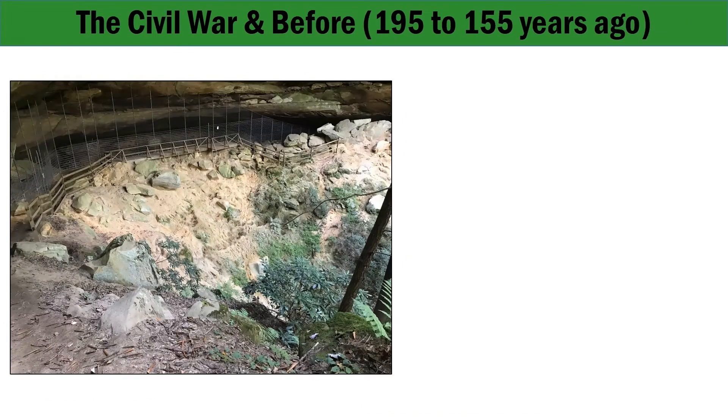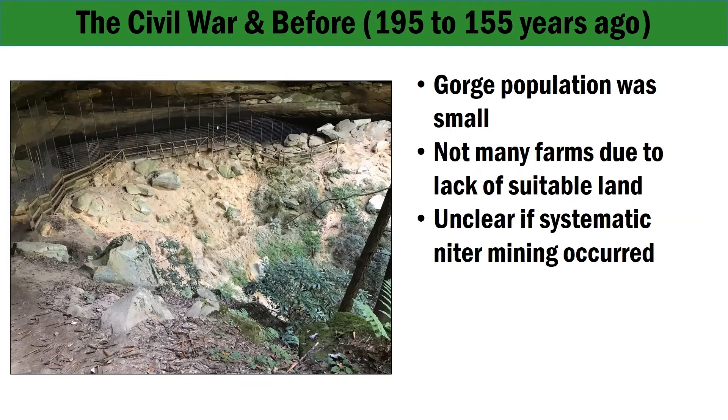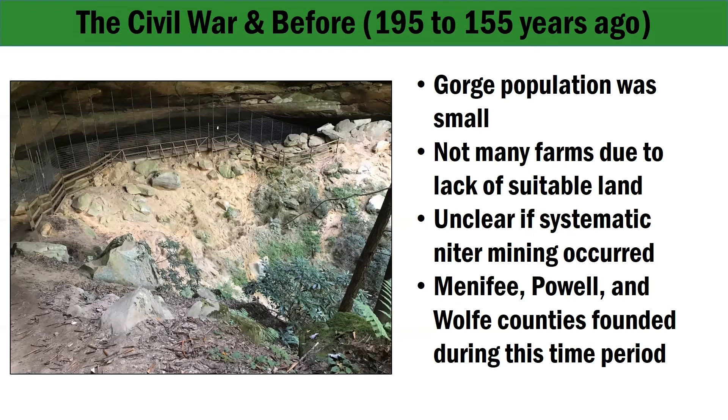During the Civil War era, the population of the gorge was likely very small. Farm sites were not numerous, since the narrow bottomlands and dry ridge lines do not provide much tillable land. Pine tar production continued. It is not clear whether systematic niter mining occurred at this time, since neither the Confederates nor the Union would have wanted a gunpowder source to fall into enemy hands. It is possible that locals produced saltpeter and gunpowder for their own consumption, but no one has yet found proof of this. The three counties within which the gorge is bound — Menifee, Powell, and Wolfe — were created in the latter years of this period.